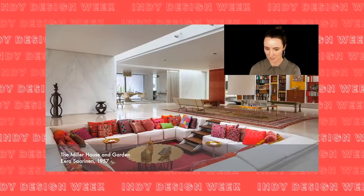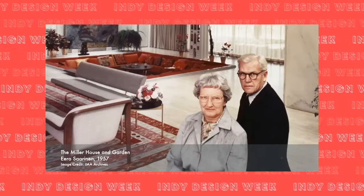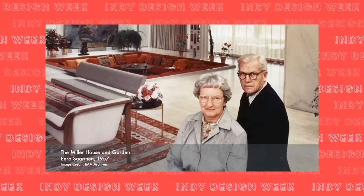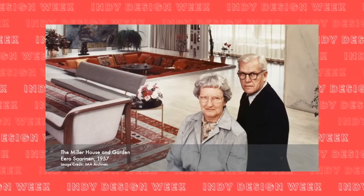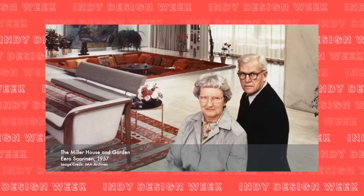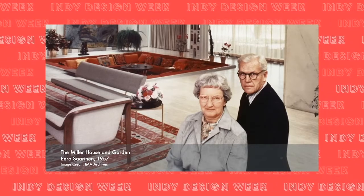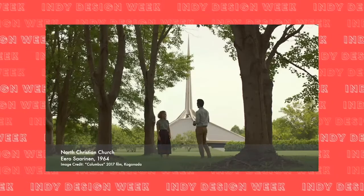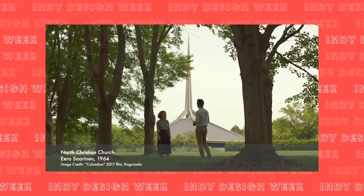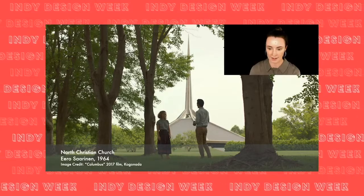Columbus is known as a mecca for modern architecture. You may be familiar with images of iconic buildings and the seven national historic landmarks in our city, like the Miller House and Garden, designed by Eero Saarinen. The home was commissioned by industrialist and philanthropist J. Irwin Miller and his wife Xenia S. Miller. The Miller House showcases the work of leading 20th-century designers Eero Saarinen, Alexander Girard, and Dan Kiley — and behind them is the conversation pit.